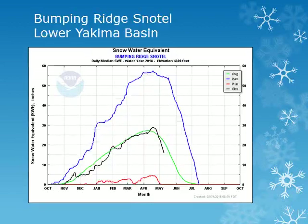The next site is the Bumping Ridge site at around 4600 feet in the Central Washington Cascades. Looking at the black line, the snowpack reached a peak in mid to late April with amounts near normal.